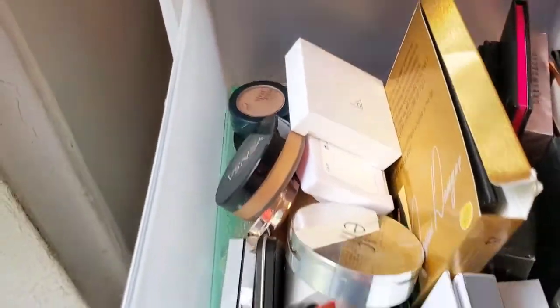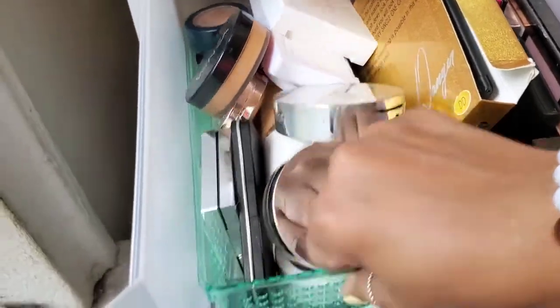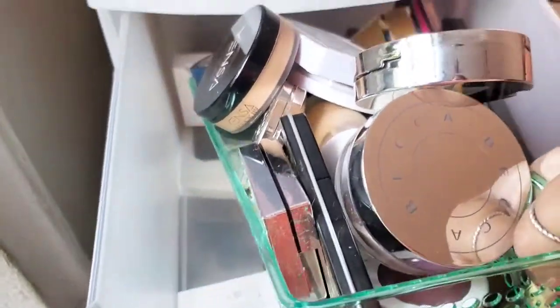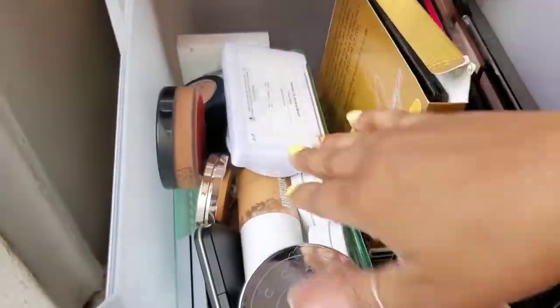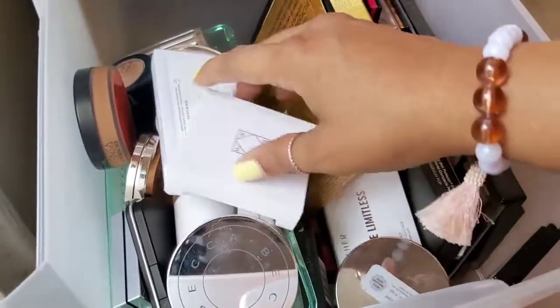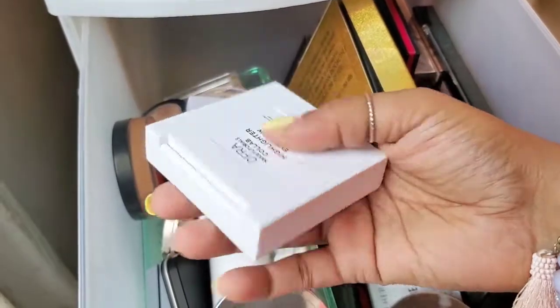I figured we would start up here because this is the most I have. This tray in here I got from Dollar Tree is really helping me sort of keep organized — I need to go back and get another one. As you can see it's messy in here, hence this declutter. So the first thing I'm picking up in no particular order is...